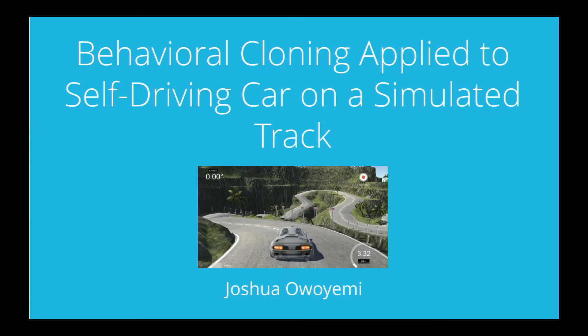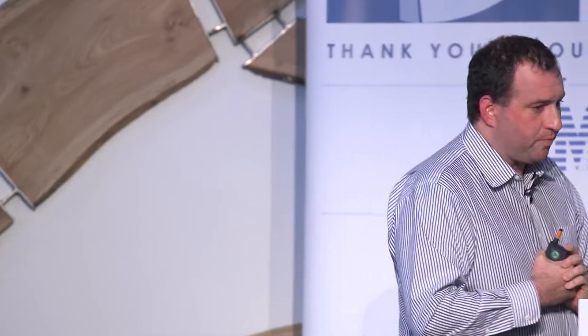I'd like to jump out of the slide presentation and show you some of the work that our students have done — I find it really exciting when students write up their work and talk about the interesting ways they've approached their projects. I'll start with a project by Joshua Ooyemi, a Nigerian student who is a PhD candidate at a university in Japan. It illustrates what we talk about at Udacity regarding democratizing education — making the world's best education available to people all over the world.